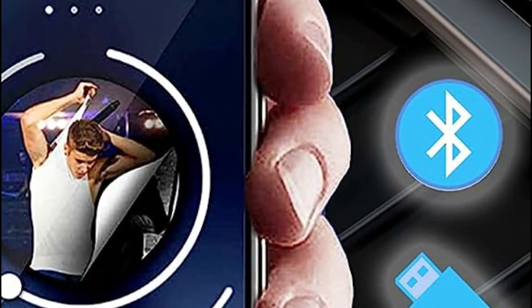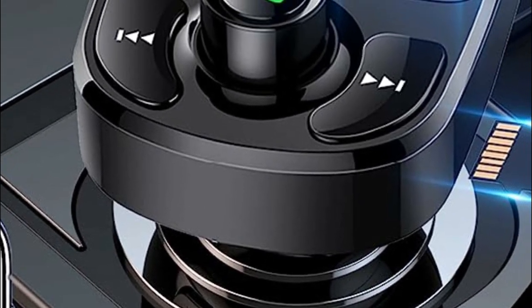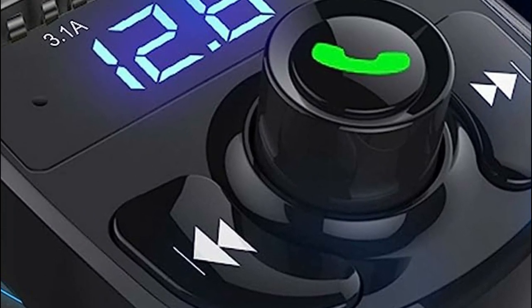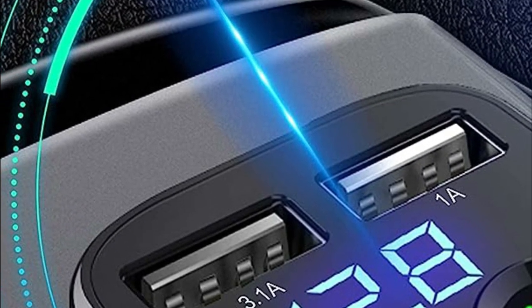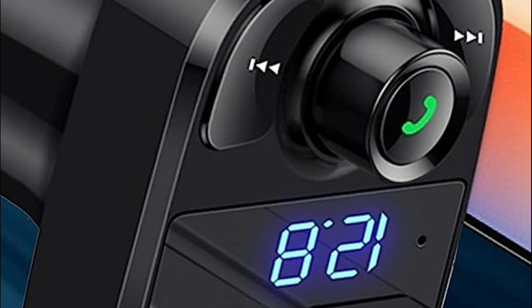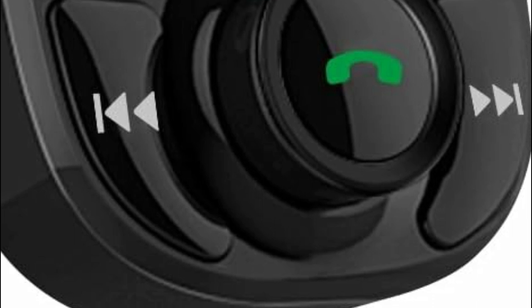By pairing your device with this adapter, you can effortlessly stream music, podcasts, audiobooks, voice navigation, or any other audio content from your device directly to your car's radio system. It also features a built-in microphone and call handling capabilities, automatically switching to hands-free mode from music playback when you receive a call. With one simple key, you can answer, reject, hang up, or recall calls, enabling safe hands-free communication while driving. The FM transmitter ensures clear and crisp call audio by broadcasting it through the car's speakers, eliminating the need to hold your mobile device.